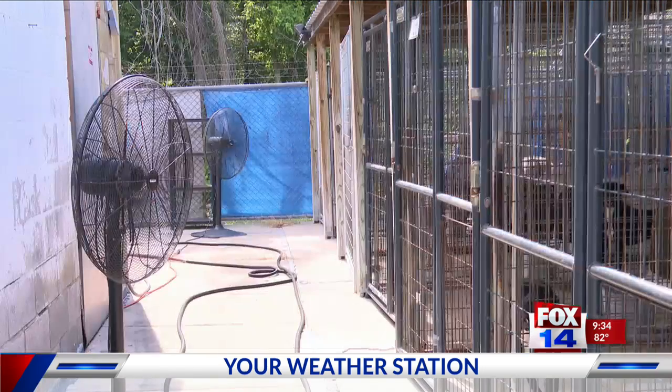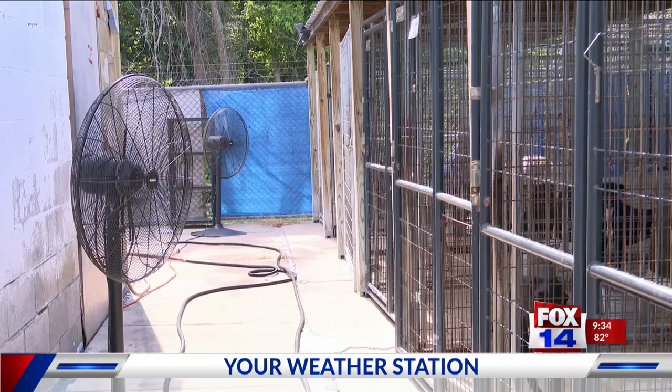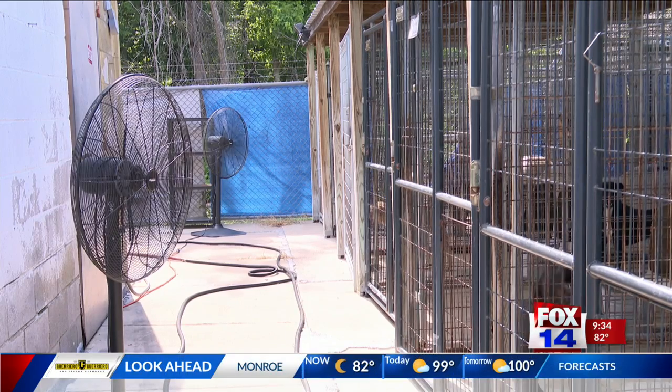Without the fans and the pools and the different things to cool them off, dogs overheat extremely quickly. A heat stroke can come up on a dog in a matter of minutes.